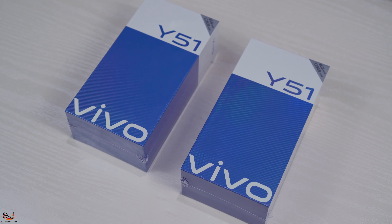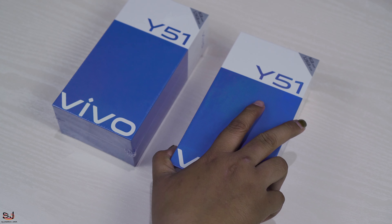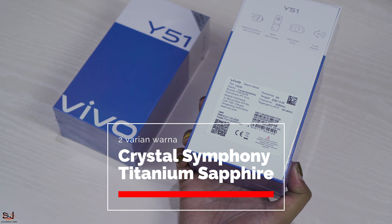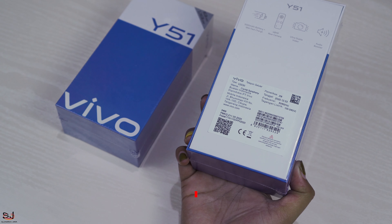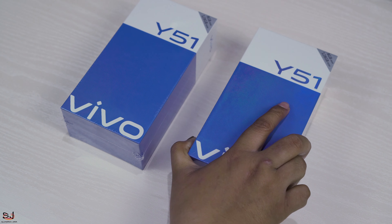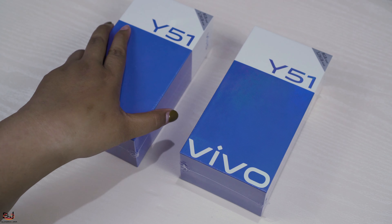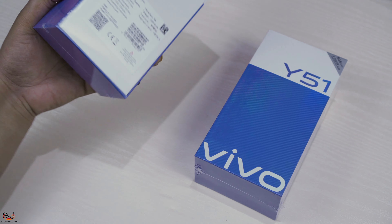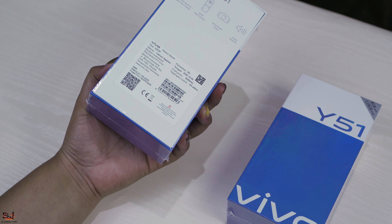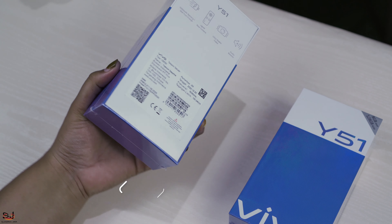PIPO Y51 ada dalam 2 varian warna yaitu Crystal Symphony dengan tampilan yang mewah, menawan, dan murni, berpadu dalam gradasi warna memukau. Dan Titanium Sapphire dengan sentuhan desain yang berkelas dengan permukaan matte yang elegan, seperti yang saya pegang sekarang.